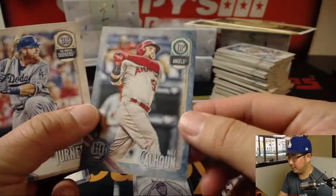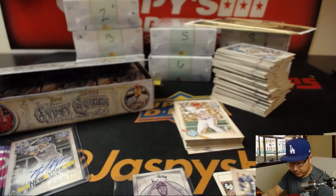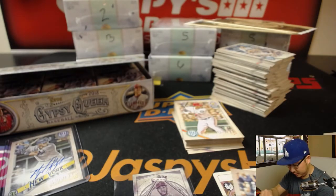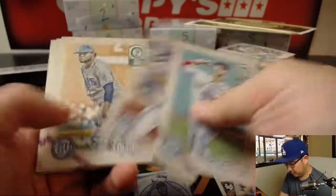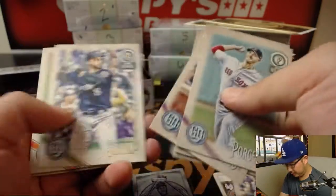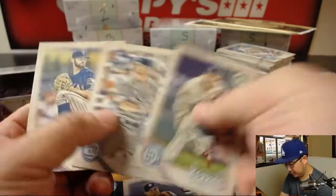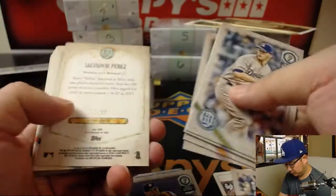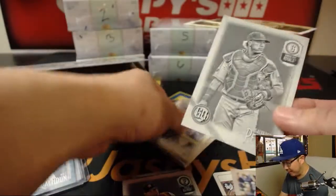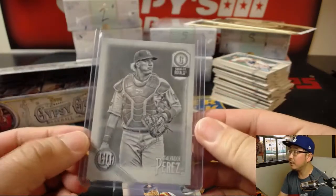Cole Calhoun to 250 — sleeve that up as well. Nolan Ryan — sleeve that up as well. Salvador Perez, 22 out of 50. Nice black and white. I dig that. Nice Salvador Perez.